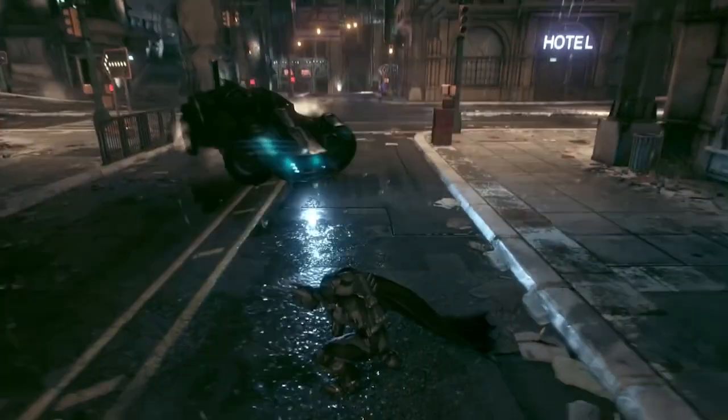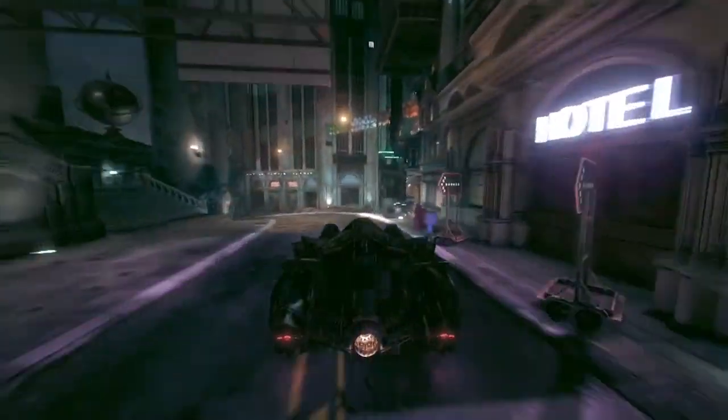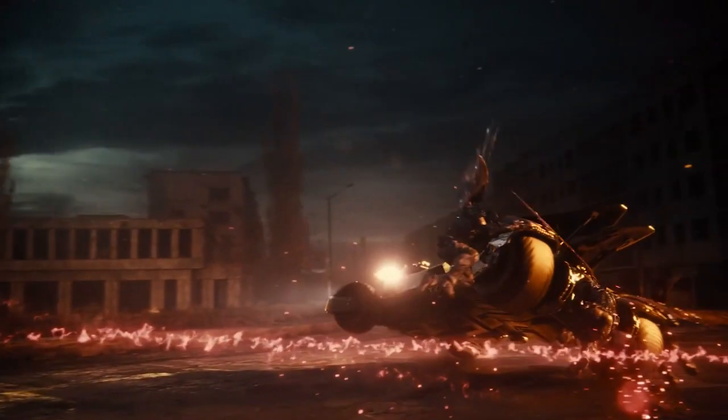Number 2: the Arkham Knight Batmobile. This is so close to being perfect. It's built like a tank and like a car. But it's still too bulky for my taste.